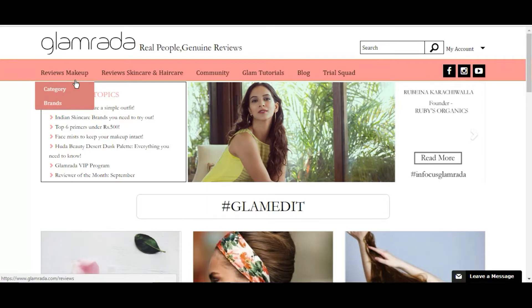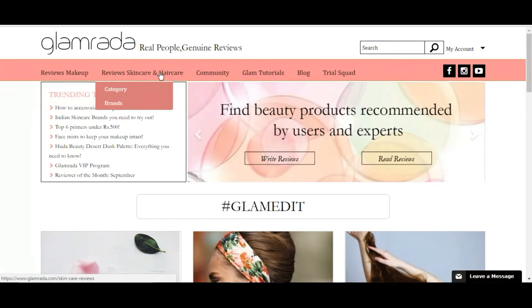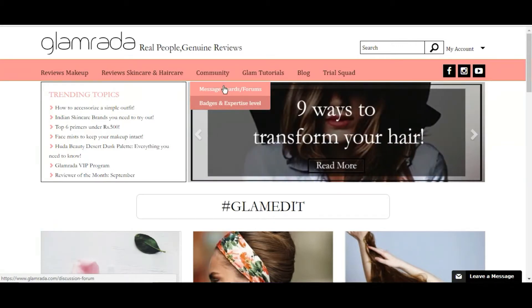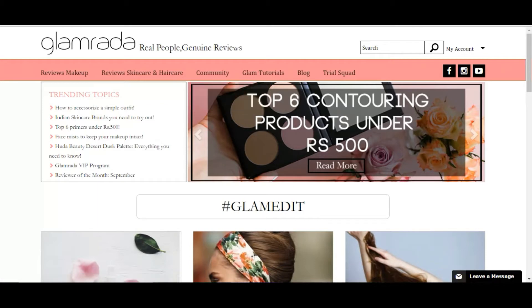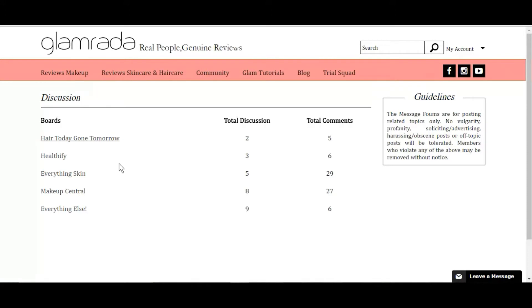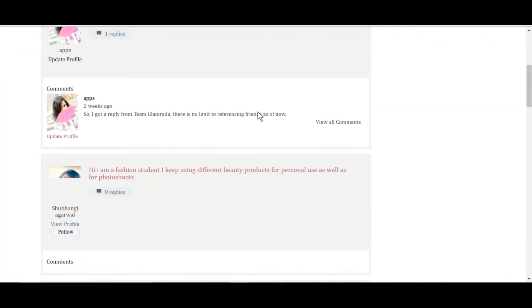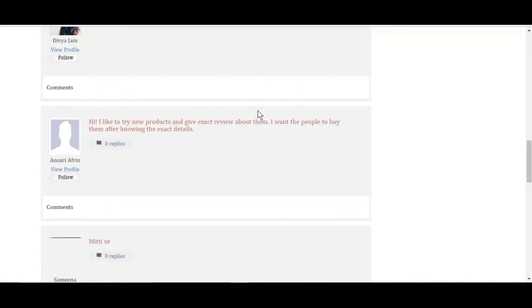You can review makeup, skincare, and haircare by category or brand. There's also a whole community with message boards, badges, and forums. This is the discussion forum — you can see all the discussion boards, how many discussions are going on, and how many comments each has. You can select a category and write your own review or start your own discussion on anything. I've written and answered a few discussions myself.